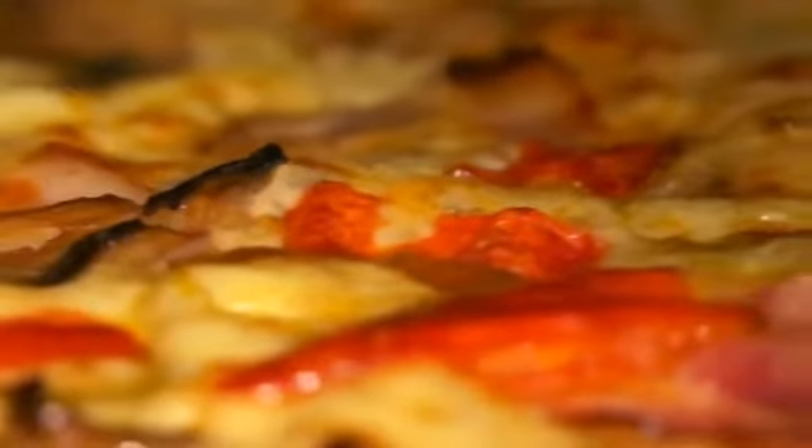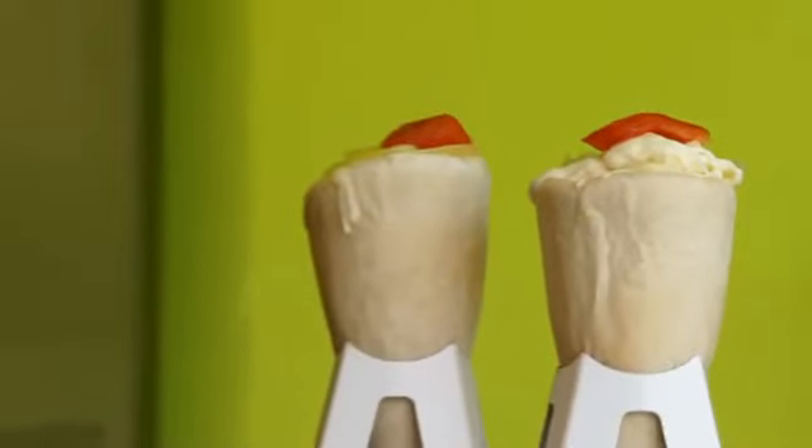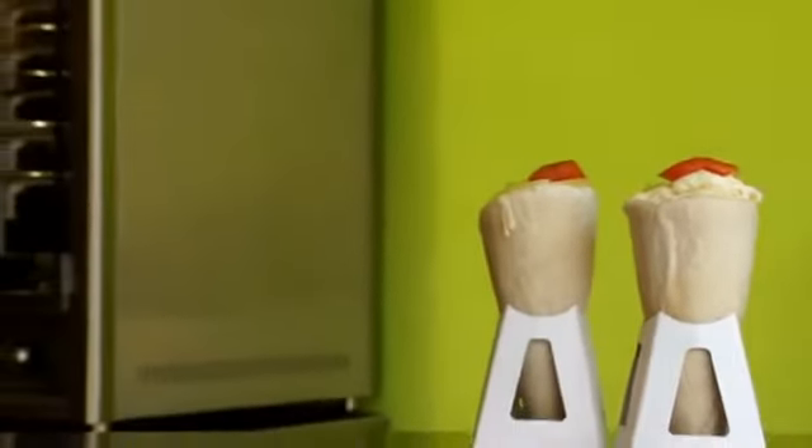Pizza in a cone. Pizza, the favorite snack that we used to enjoy on round and square-shaped dough, now in a cone.